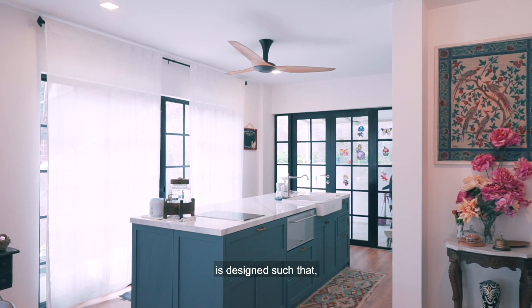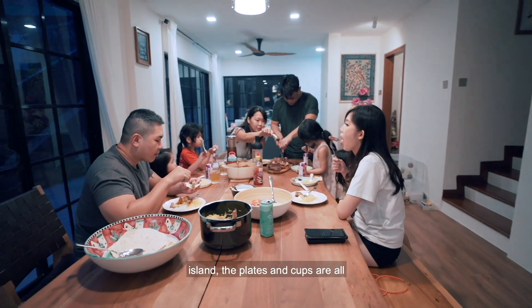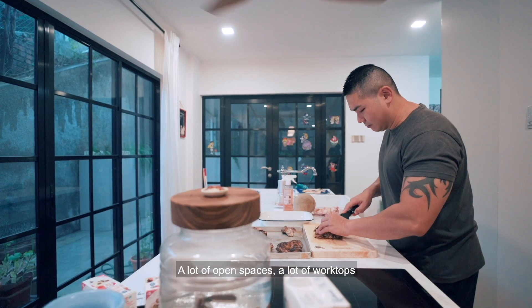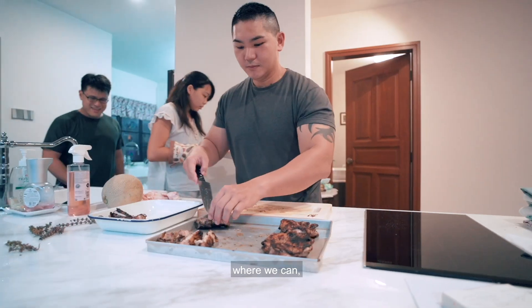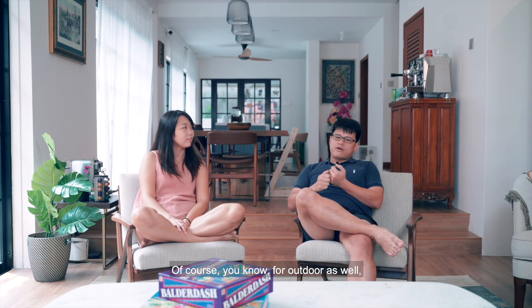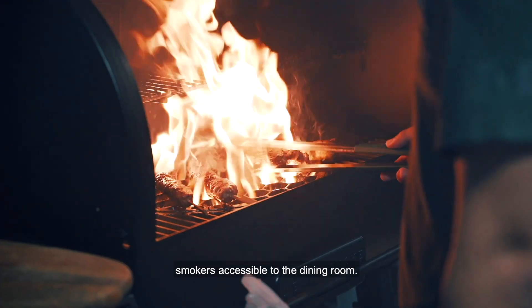The island is designed such that when guests come over, they help themselves to everything on the island. The plates and cups are all self-service — when they ask for water, it's go help yourself. A lot of open spaces, a lot of worktops where we can prepare food together and chat. For outdoor as well, what's really important to us is that the barbecue and smokers are accessible to the dining room.